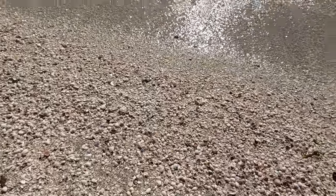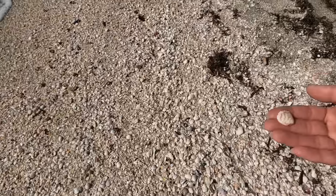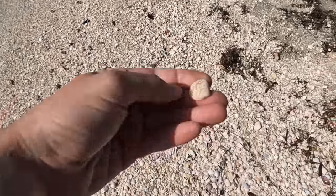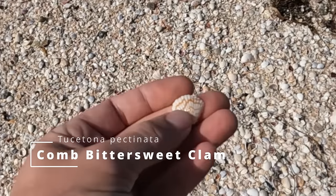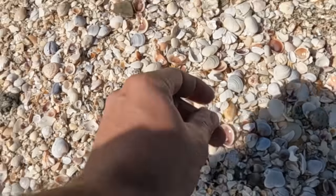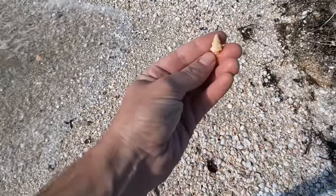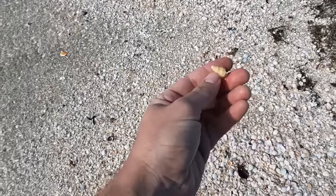That looks good. It smells kind of weird out here, but nice. That's a lot of shells right there. Oh, whoa — that is beautiful. What is that? A bittersweet clam. Beautiful, that's gorgeous. Oh, there's another one right there. Those are pretty — very pretty scallop. Look, there's another little weird one. Oh, he's broken. What is that little guy? Part of a horse conch. Oh, it's a broken horse conch.